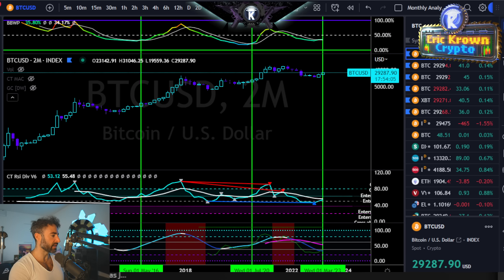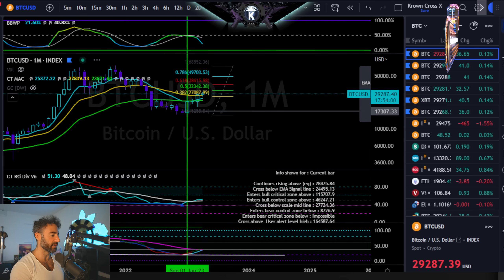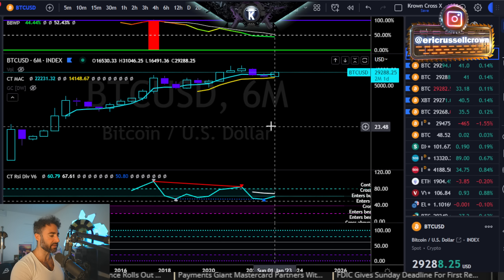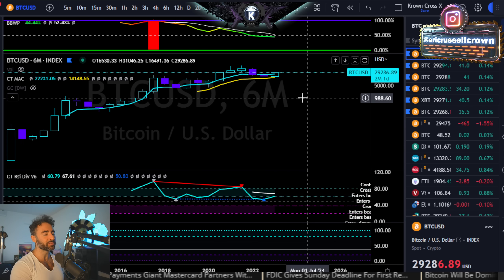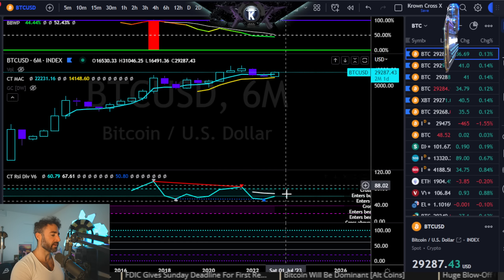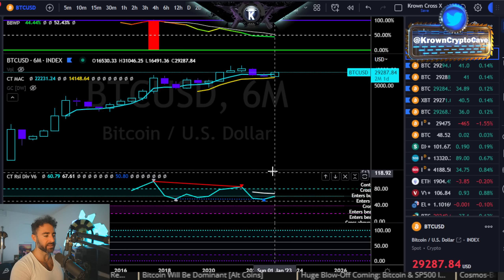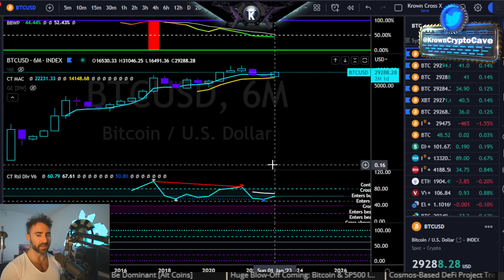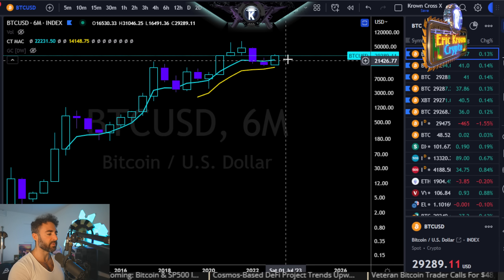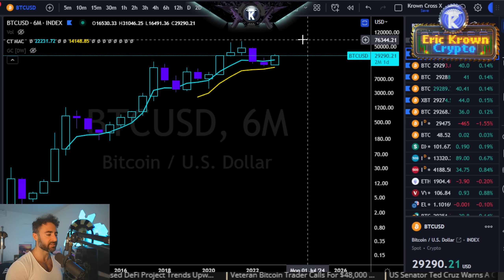Now I want to get into something we haven't really spoken about — the six-month, or semi-annual, chart. While this one is not closing tonight — it's closing in about two months — I want to speak about its relevancy over the next couple of months. As you can see from the monthly and bi-monthly, things generally still look sideways and up. Assuming Bitcoin closes above $29,000 tonight, I think worst case scenario is honestly around $25,000 to the downside.